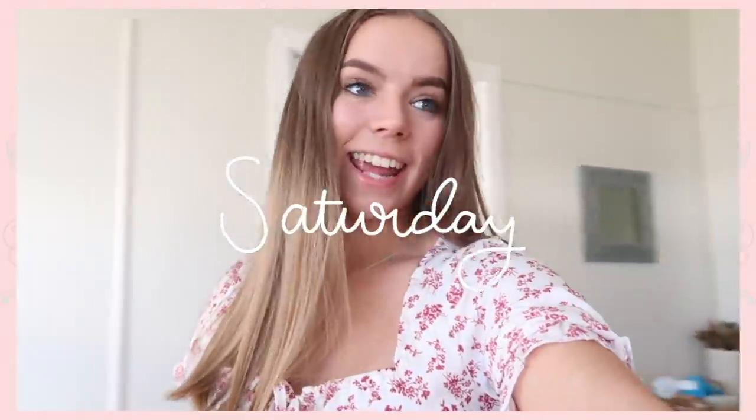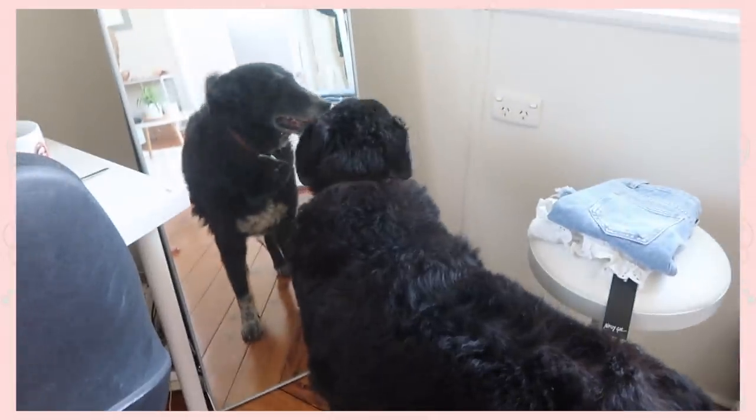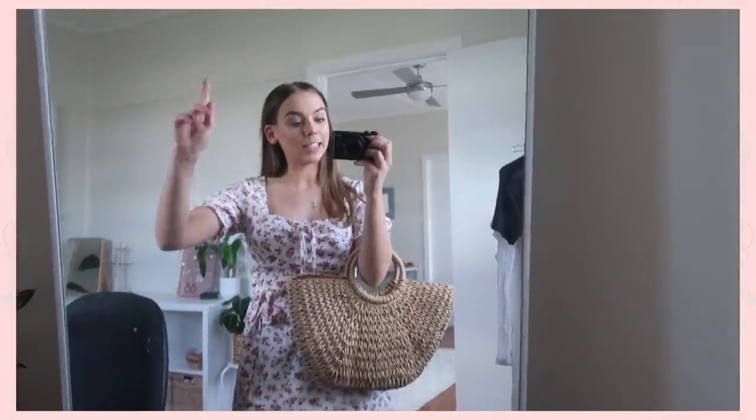Hey guys it is Saturday now, and although the week is technically over if we're talking about university because it's the weekend, I thought I would still show you my outfit. I have a date tonight with my boyfriend. Guys, how cute is this bag? It is obviously from Nasty Gal — they actually have some really really cute bags on their website. This is one of my faves and it's honestly quite affordable, especially with a discount code.